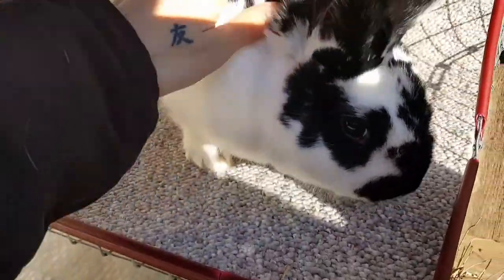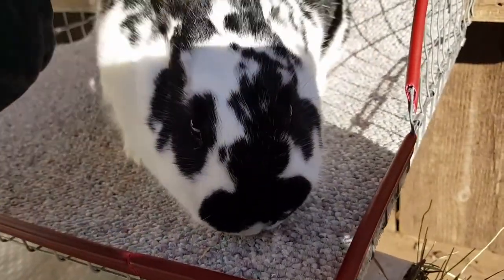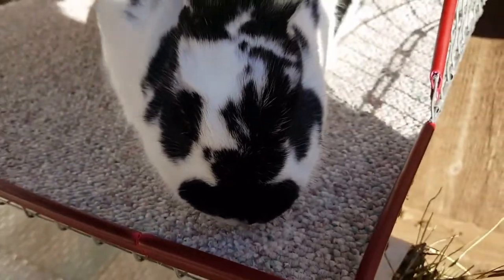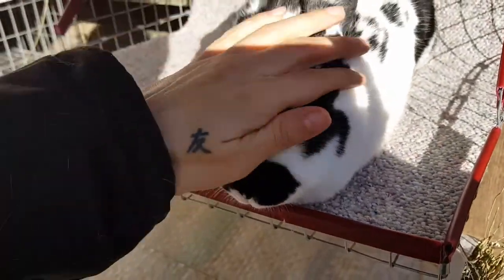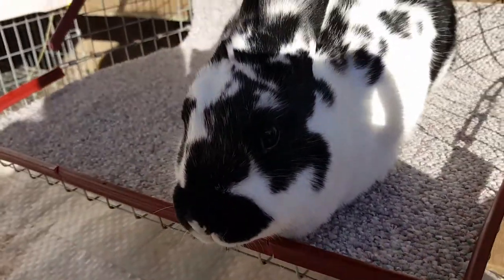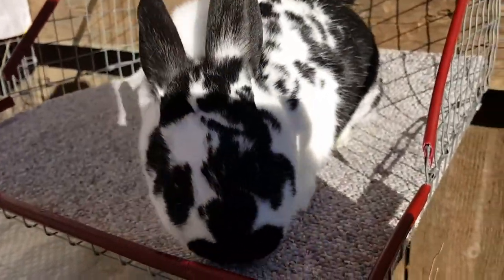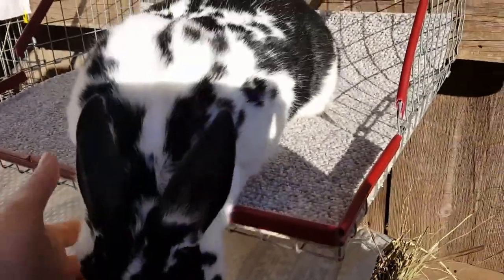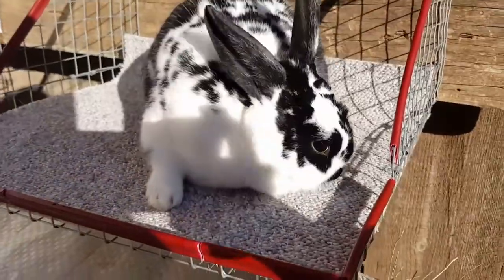Let's look at her face — as you can see she's got quite a bit of color on her face and she's just a sweet girl. It looks like she's kind of blowing a little coat today but that's all right. This is Precious. Right now we're just naming all of our rabbits — we have so many names we want to use — so anyway, that is Precious.